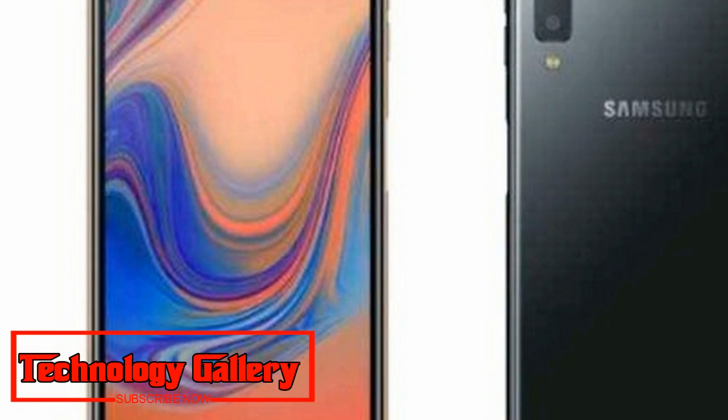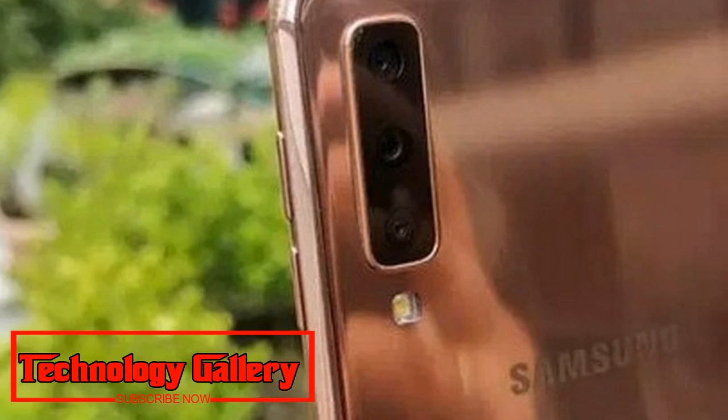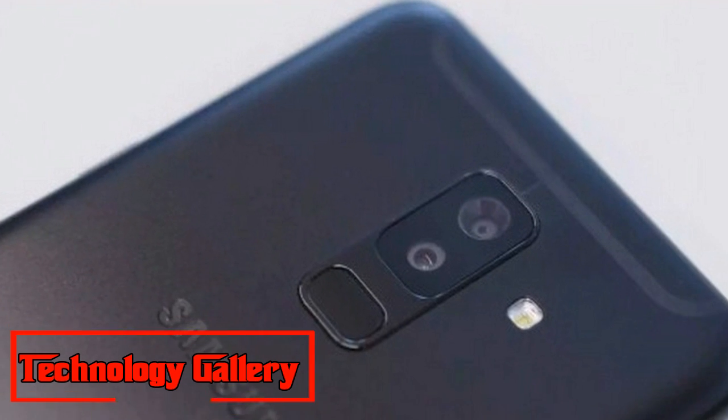Overall, the phone feels premium and stylish. It comes in a range of colors, and I enjoy the bubble gum pink the most. The Galaxy A7 has a glass finish that I would want to show off. My only complaint is that the back cover tends to attract fingerprint smudges, so a back cover is recommended.